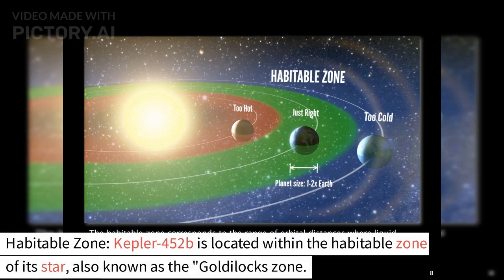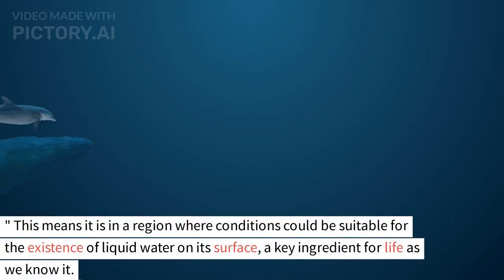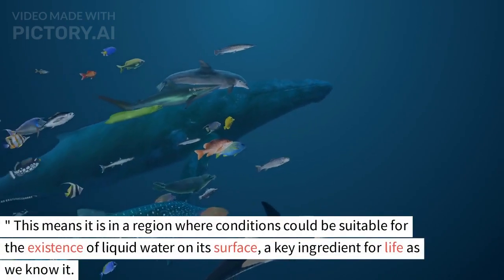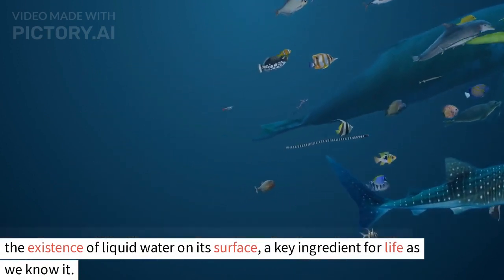Habitable zone: Kepler-452b is located within the habitable zone of its star, also known as the Goldilocks zone. This means it is in a region where conditions could be suitable for the existence of liquid water on its surface, a key ingredient for life as we know it.